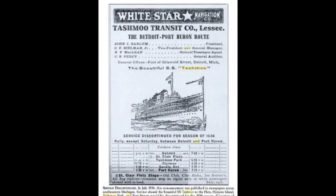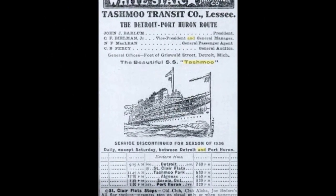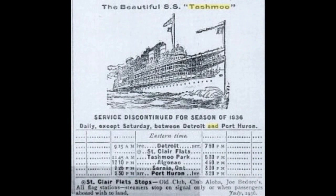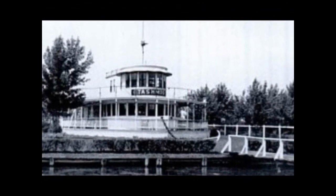In July 1936, an announcement was published in newspapers across southeastern Michigan: service aboard the beautiful S.S. Tajmo to the Flats, Harsons Island, Tajmo Park, and Port Huron would be discontinued for the 1936 season — no reason given. When the steamer Tajmo was scrapped, her pilot house was saved and rebuilt as a private cottage near Chatham, Ontario. Sadly, this last piece of the famous excursion steamer was destroyed by fire on June 10, 1951.